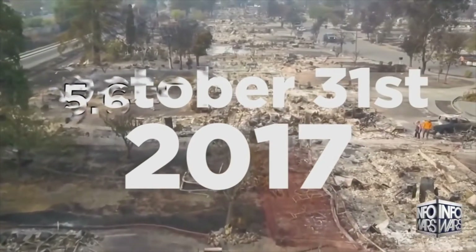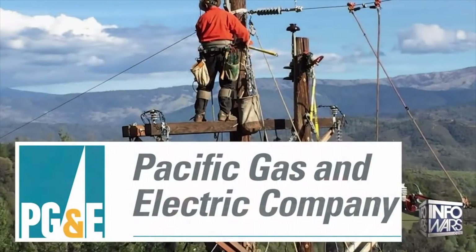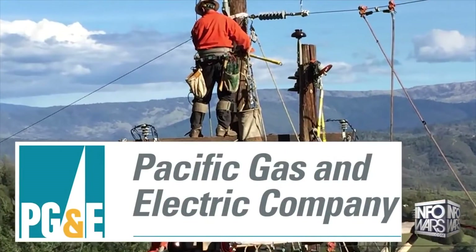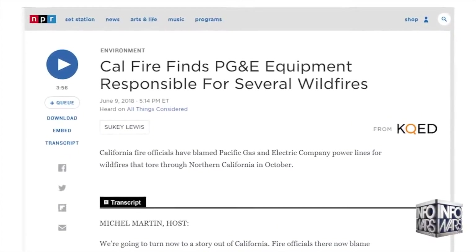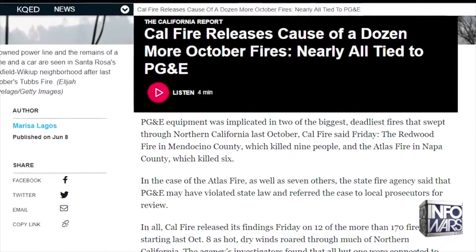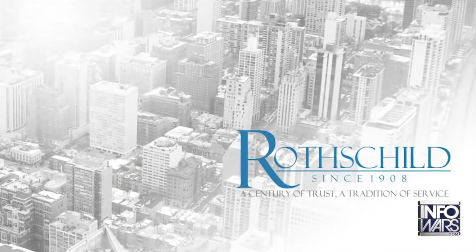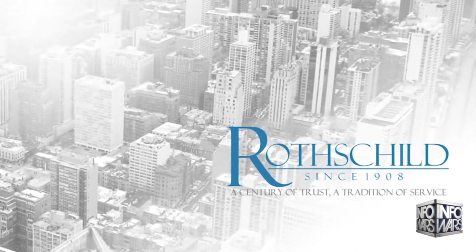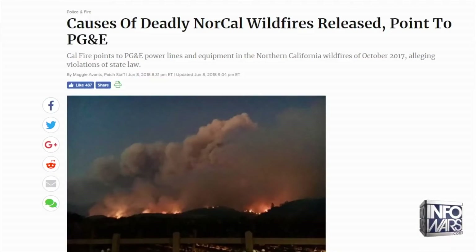By October 31st, the Tubbs Fire had destroyed 5,643 buildings. PG&E — Pacific Gas and Electric — was found responsible for 16 of the fires, over $10 billion in damages, all of this while producing $1 billion a year in profits for the Rothschild Investment Group. PG&E warned the public that the fires will not just continue but will grow larger every season.